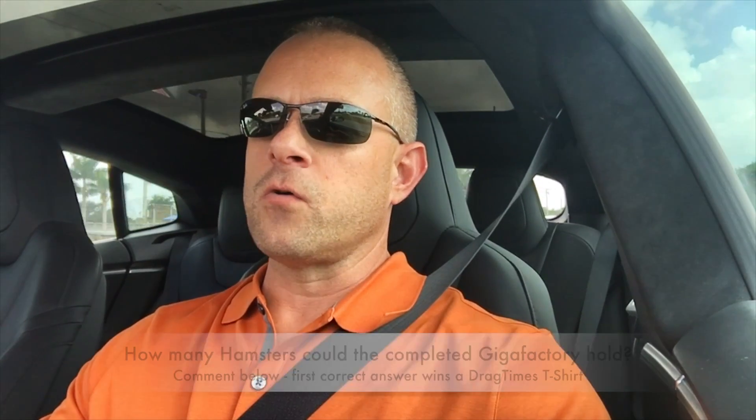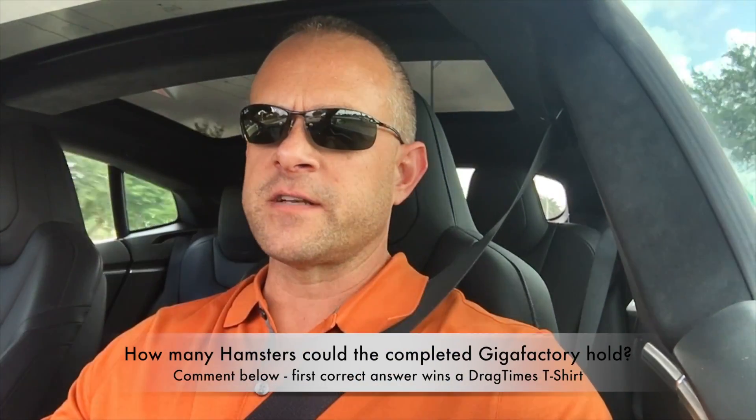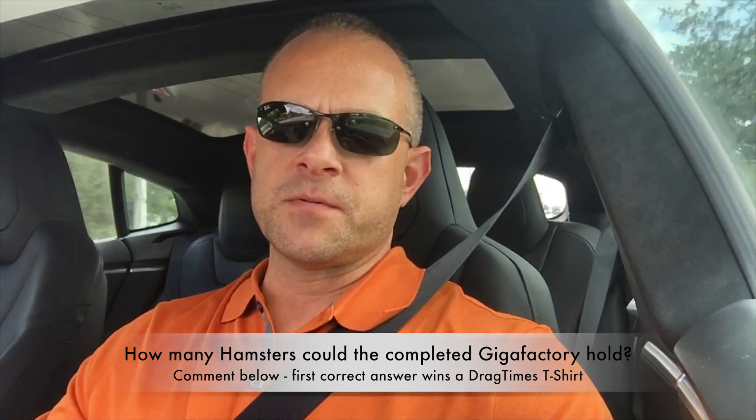Enjoy the videos — I don't really know what's going on in each one of the clips here. I was too busy taking pictures and videos to actually write down what these different functions were, so if you know what it is, great. One interesting fact that Elon did mention was how many hamsters the finished Gigafactory could hold in total. First one to guess that number, I'll send out a free DragTimes t-shirt — comment below and enjoy the clips. Thanks for watching!